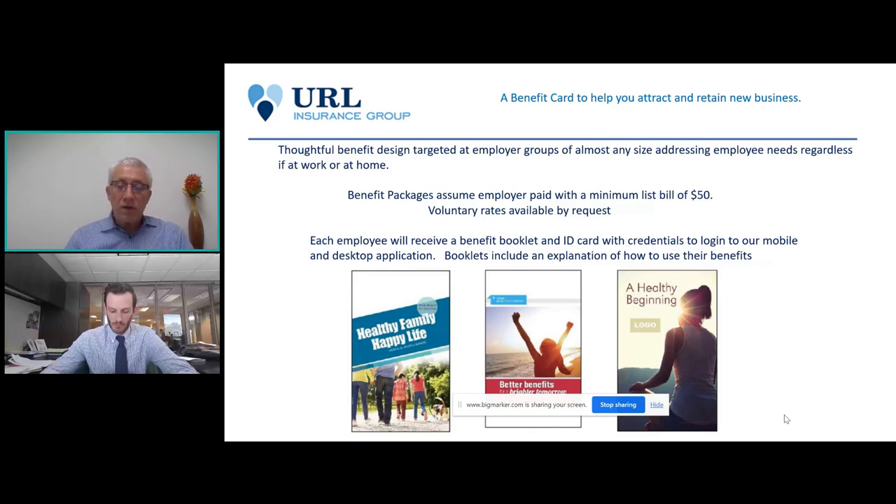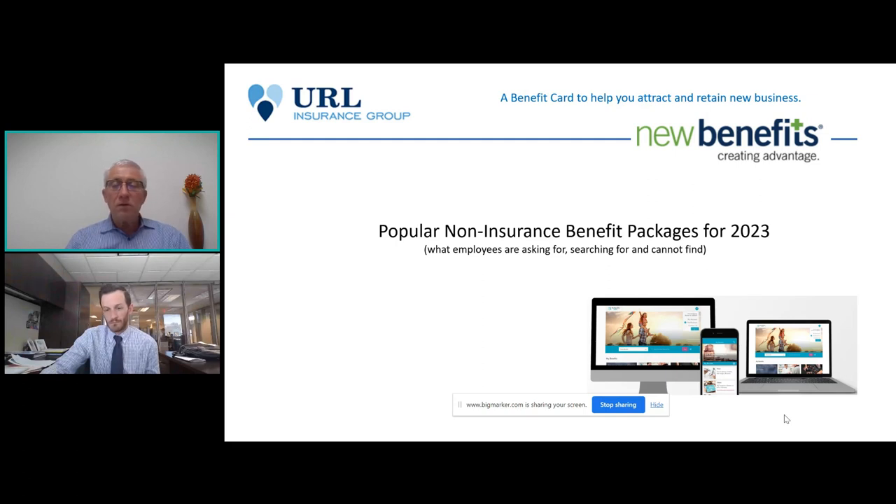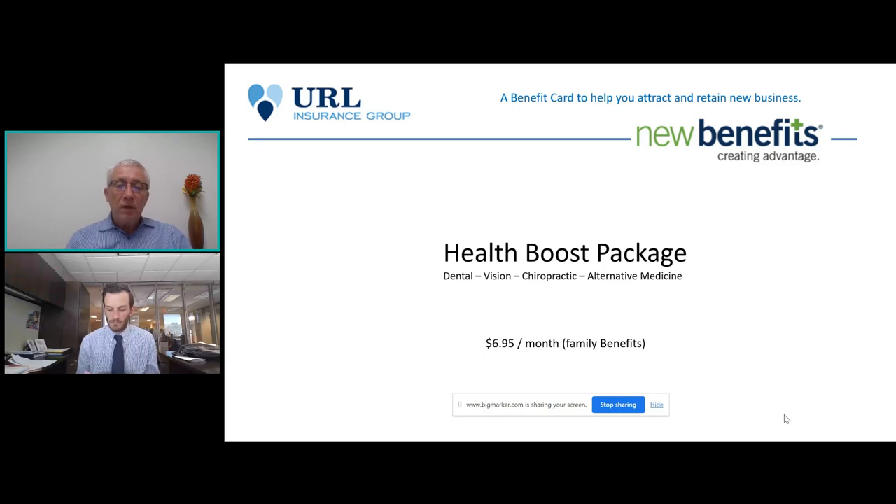ID cards can be sent to your employees' home or to your office, and they'll include credentials for our mobile and desktop application. We also have a call center that employees can call for assistance. Today we're going to talk about popular benefits for 2023 — ones we're seeing requested across the country, from California to Virginia to Pennsylvania and Maine. You also have a benefit catalog in your handouts. If you want a particular combination, we can custom design benefit packages — just let Thomas know what you're looking for.